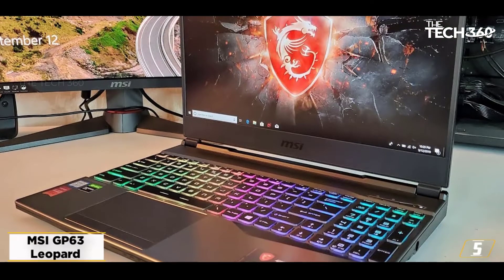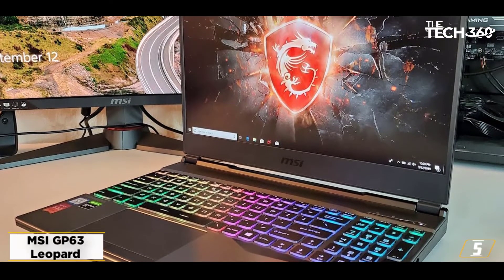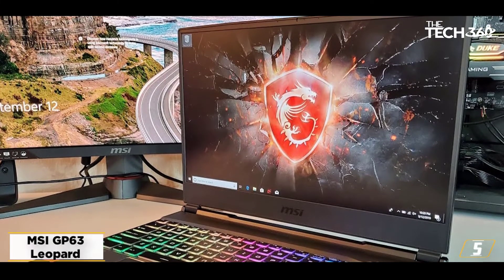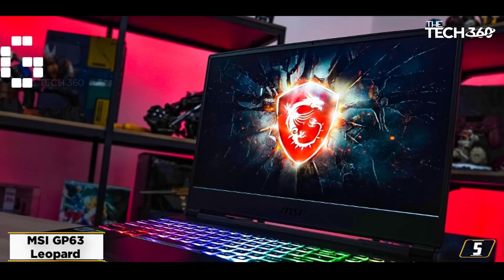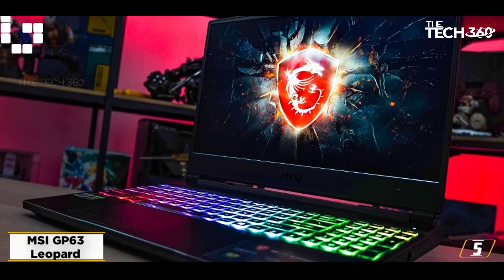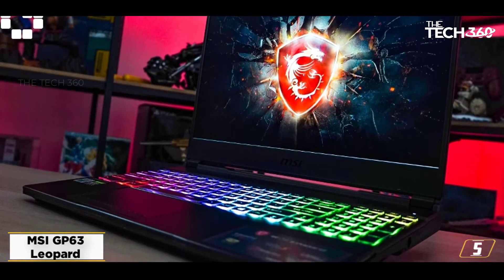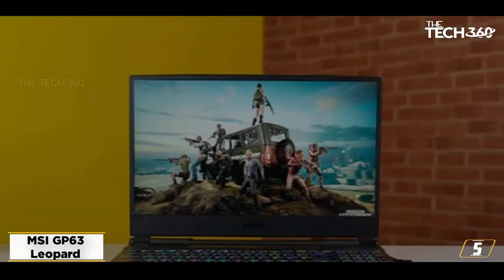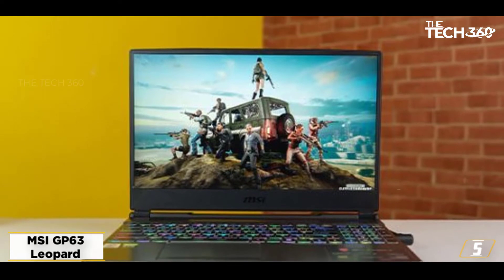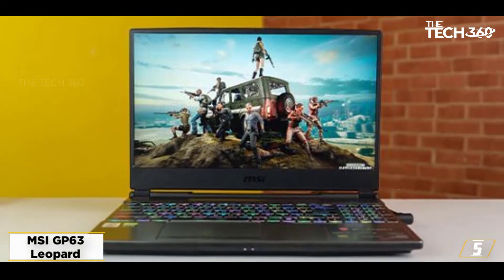At number 5: the MSI GP63 Leopard. The MSI GP63 Leopard is a highly resourceful and competent gaming notebook that even doubles down as a reliable professional asset. Furthering the processing prowess is the Intel Core i7-8750H CPU with a base clock speed of 2.2 GHz. The existing processor supports turbo boost and hyper-threading technologies.